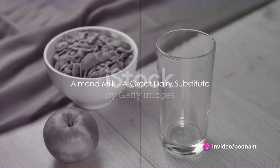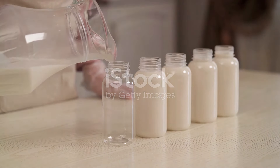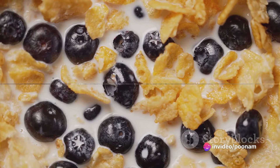Our fourth choice is the ever-popular almond milk. A great dairy substitute, unsweetened almond milk offers a creamy, satisfying start to your morning. High in healthy fats and low in carbs, it can be a perfect companion to your breakfast cereal.